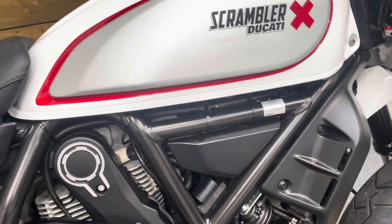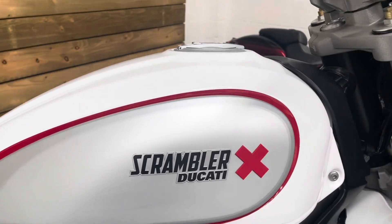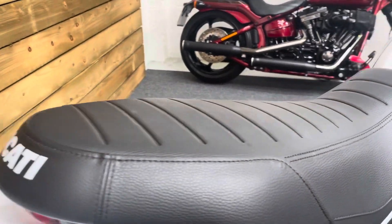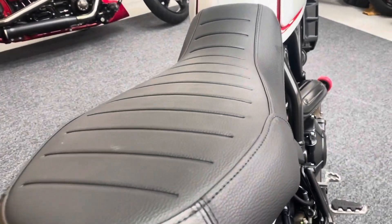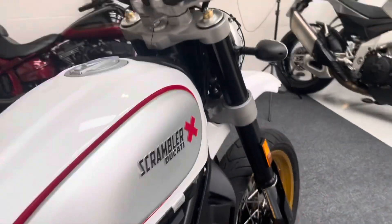And of course that distinctive Ducati engine there. The white and silver paint really does look the part — looks like an old Yamaha XT500 if you're old enough to remember those. The seat has no rips or tears and is all in excellent condition as you can see.